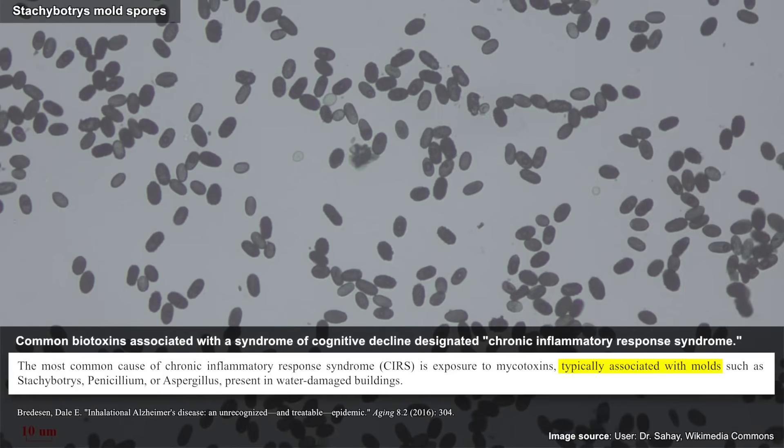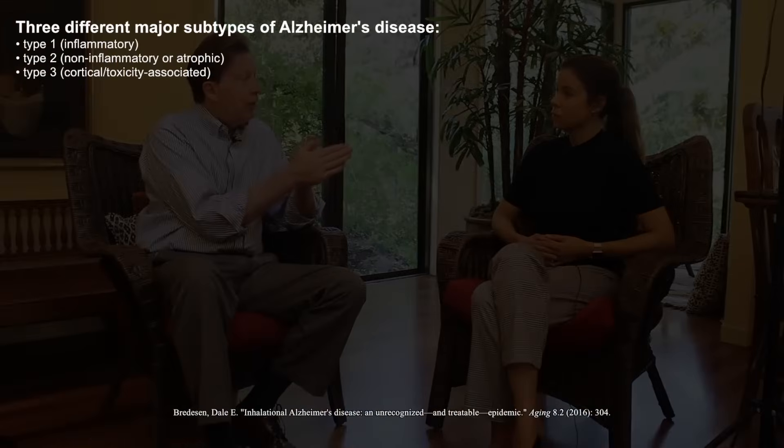We think more and more of amyloid as being like napalm. You've got the bad guys coming across the border, so you put down napalm to kill them. But in doing so, you reduce your arable soil — you're now living in a smaller country. That's exactly what's going on in the brain: you are downsizing the overall network. This is what we call type one, or inflammatory, or hot Alzheimer's.